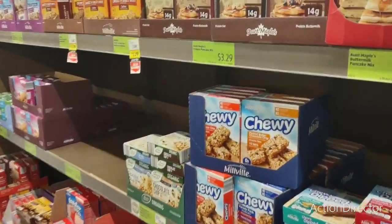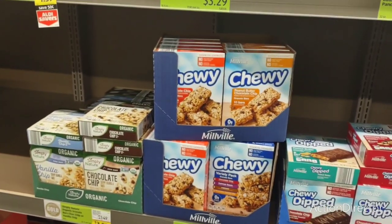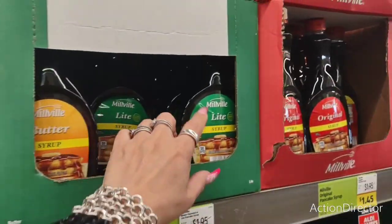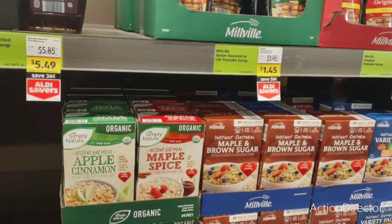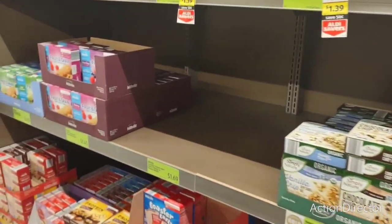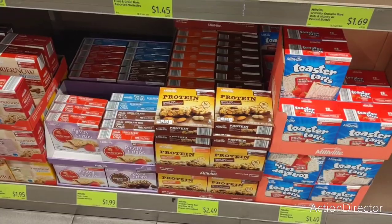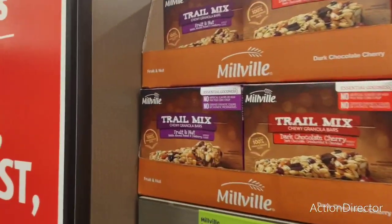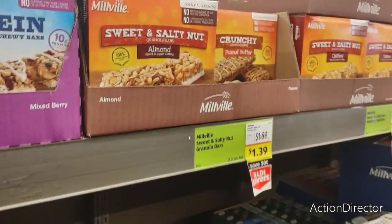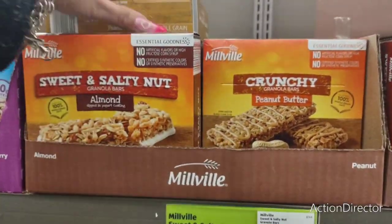Granola bars — $1.29 variety pack, that's not bad. Maple syrup, the good kind, $5.49 glass bottle. They also have light syrup for $1.45. $1.19 for the variety pack for oatmeal. He might like these fruit-and-nut bars at $1.65. Sweet and salty — he's getting these for $1.39, almond — yeah, he'll like those.